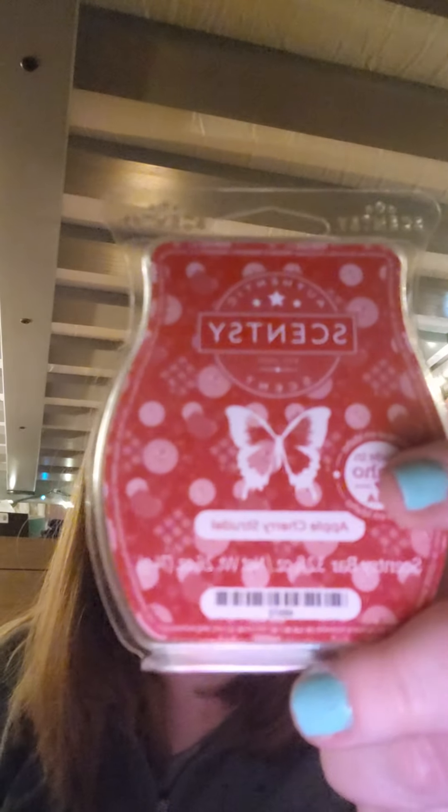Speaking of Apple Cherry Strudel — this is the best cherry scent, in my opinion, that Scentsy has ever made. It smells just like canned cherries. I think this maybe made me crave those because I made a dessert for Christmas that had them. Apple Cherry Strudel — I love it. It doesn't have cinnamon spice notes — it's just a really great bakery cherry, and the apple adds a little bit of extra brightness.